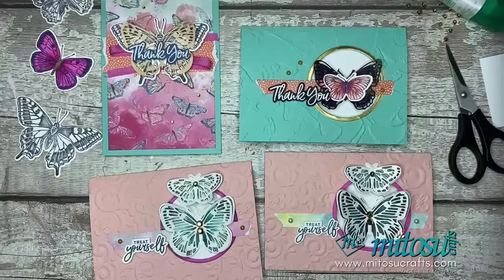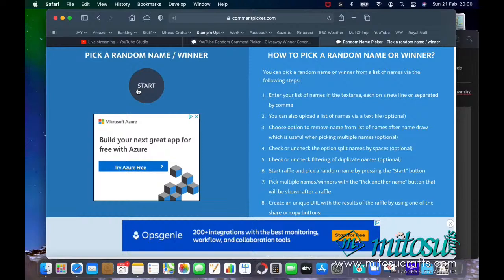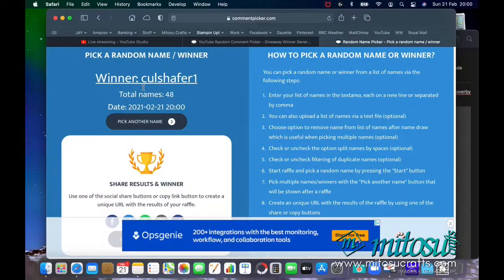So the winner of that card — the one which Jay made this evening — is going to be... good luck everyone. And it is going to be Connie! Connie, congratulations, that card is working its way over to you. Well done, Connie.